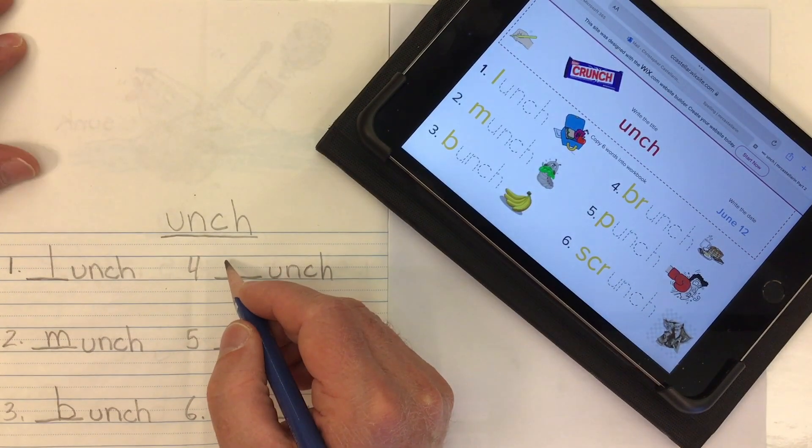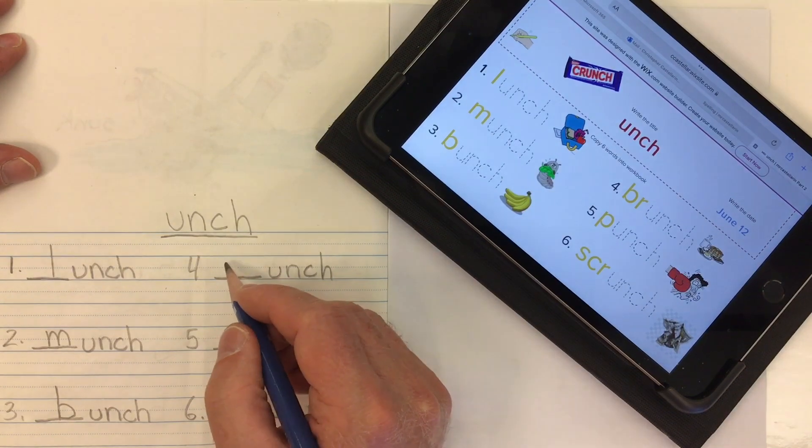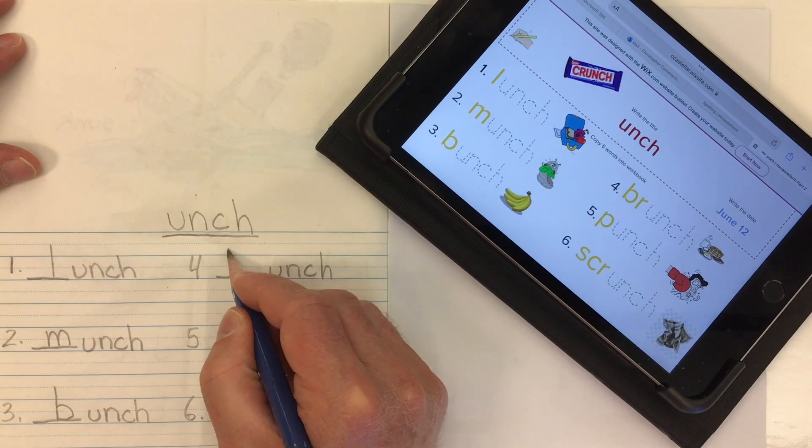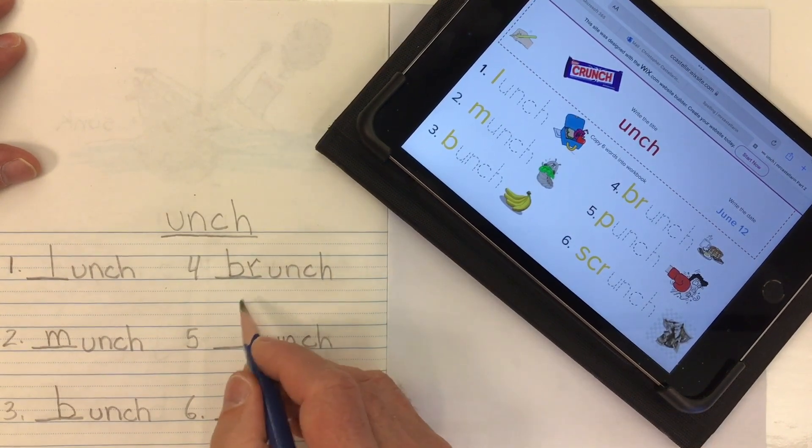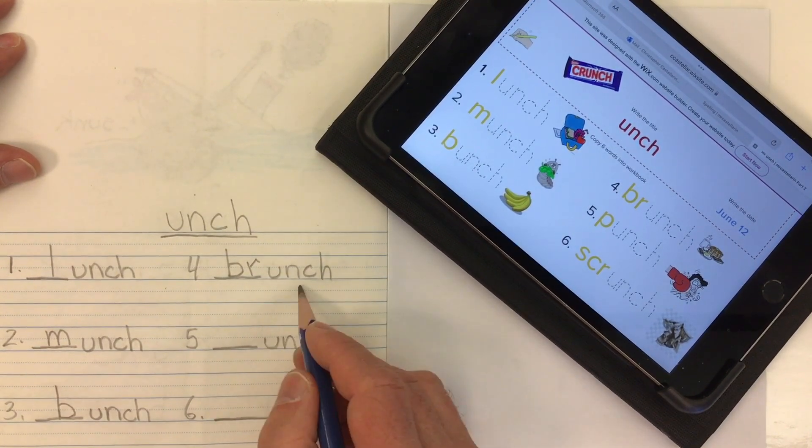Word number four is a meal that comes between breakfast and lunch — a late breakfast. We call it brunch. Our BR is a consonant blend of B and R. Brunch, brunch.